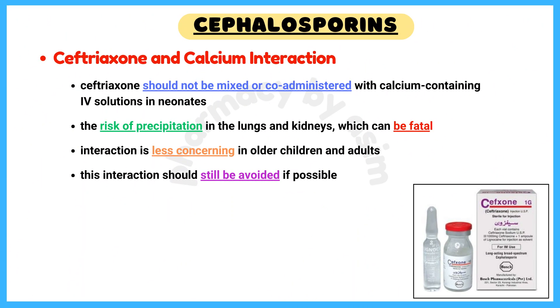Ceftriaxone and calcium interaction: ceftriaxone should not be mixed or co-administered with calcium-containing IV solutions in neonates, due to the risk of precipitation in the lungs and kidneys, which can be fatal. This interaction is less concerning in older children and adults, but should still be avoided if possible.